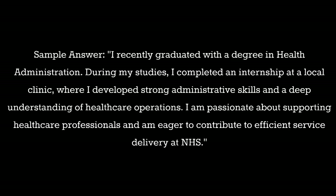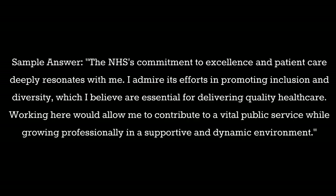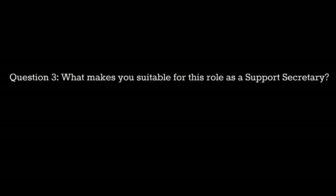Question 2: Why do you want to work for the NHS? Sample answer: The NHS's commitment to excellence and patient care deeply resonates with me. I admire its efforts in promoting inclusion and diversity, which I believe are essential for delivering quality healthcare. Working here would allow me to contribute to a vital public service while growing professionally in a supportive and dynamic environment.